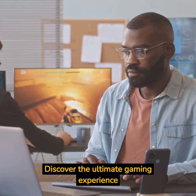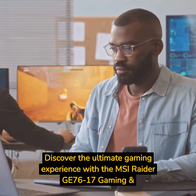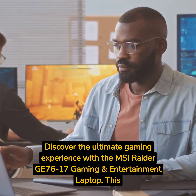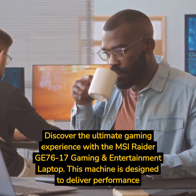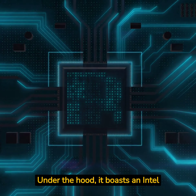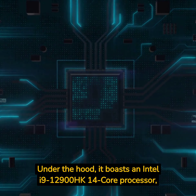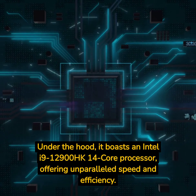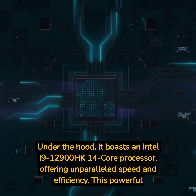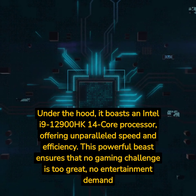Discover the ultimate gaming experience with the MSI Raider GE76-17 Gaming and Entertainment Laptop. This machine is designed to deliver performance beyond your wildest dreams. Under the hood, it boasts an Intel i9-12900HK 14-Core processor, offering unparalleled speed and efficiency. This powerful beast ensures that no gaming challenge is too great, no entertainment demand is too high.